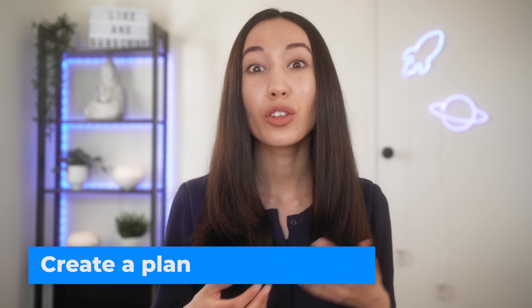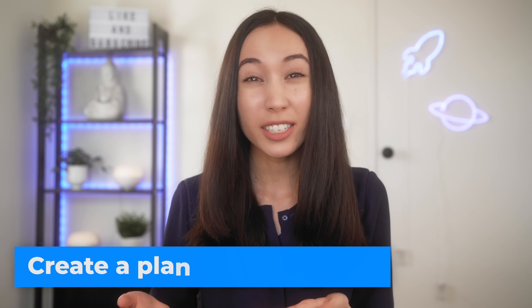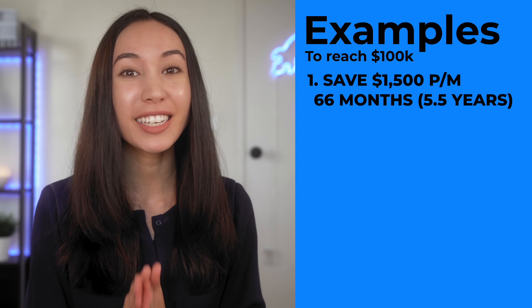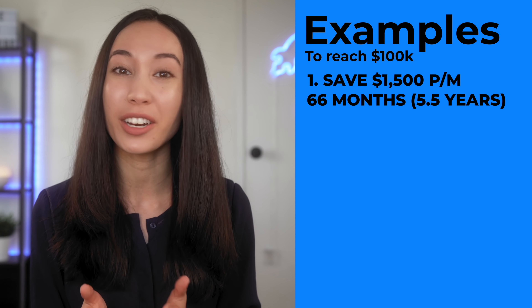This leads me to my third point, which is to create a plan. The more money that we can save and invest each month, the faster we will be able to reach our goal of saving $100,000. If you can save $1,500 per month, it would take you 66 months in order to reach $100,000.